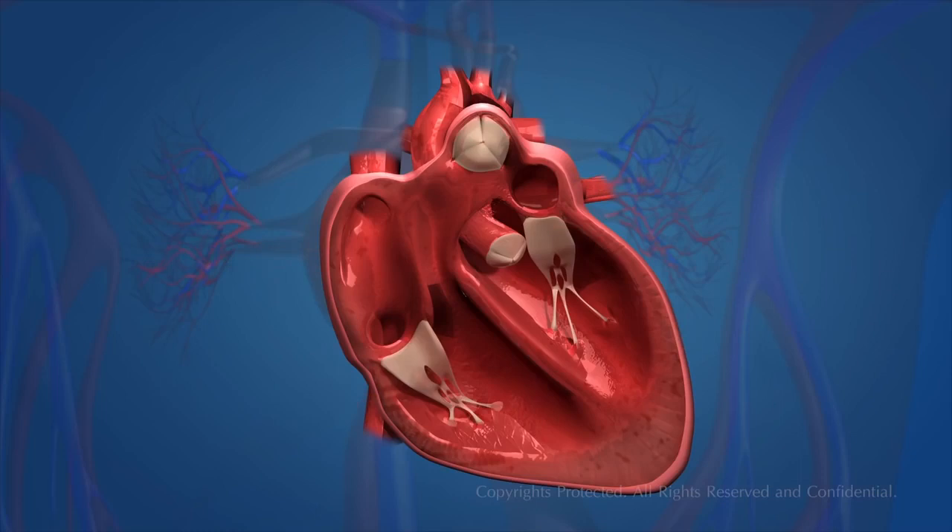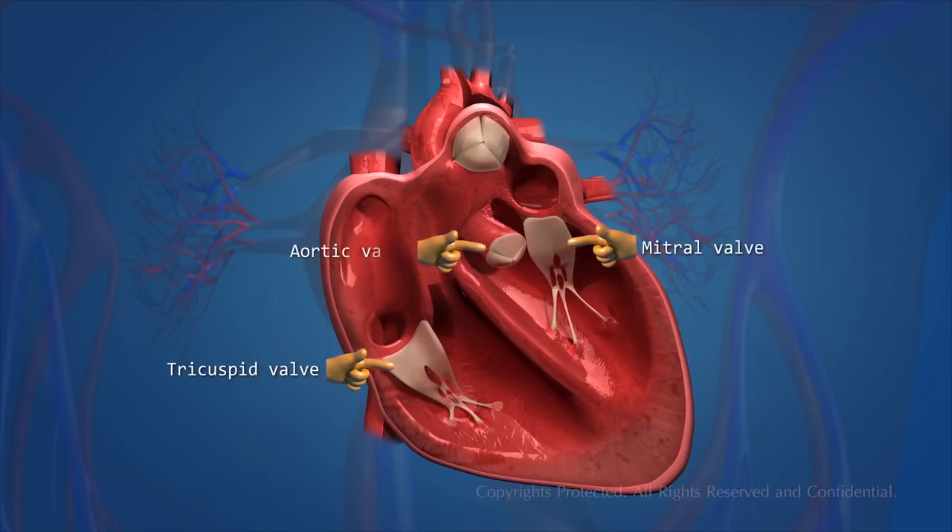There are four valves in the heart. These valves are: the tricuspid valve, the mitral valve, the aortic valve, and the pulmonic valve. These valves are one-way valves.